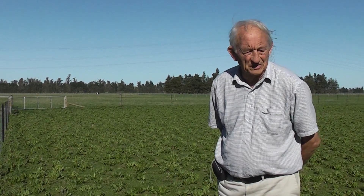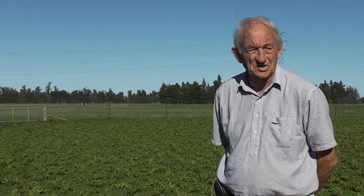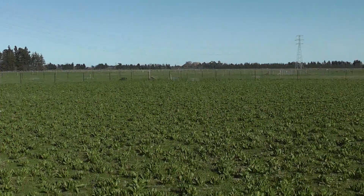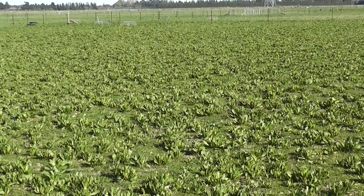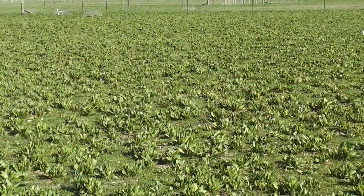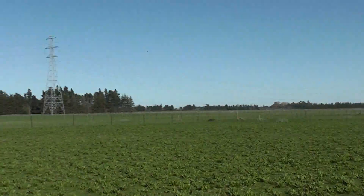I'm standing in the ryegrass treatment without balancer clover and you can see the plantain is very dominant, acting as a broadleafed grass really. It's pretty strong in here compared with the first paddock we looked at in this replicate of the four treatments.